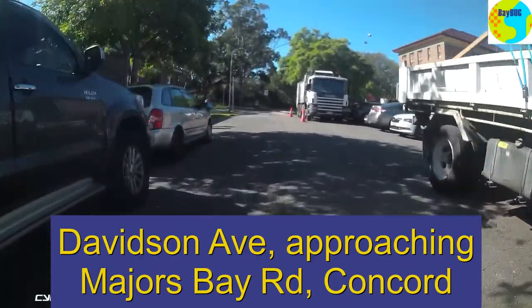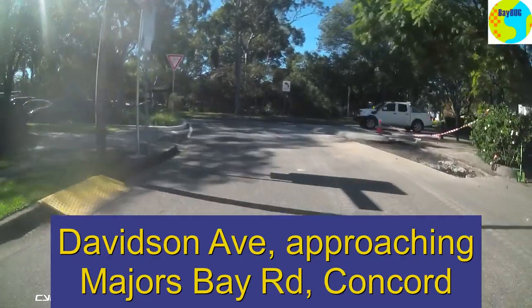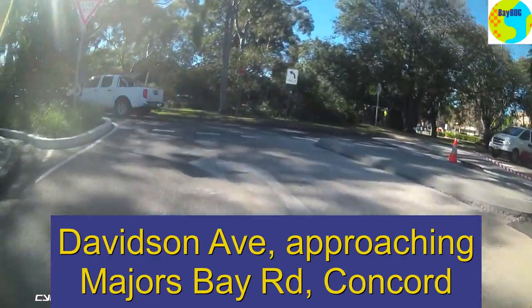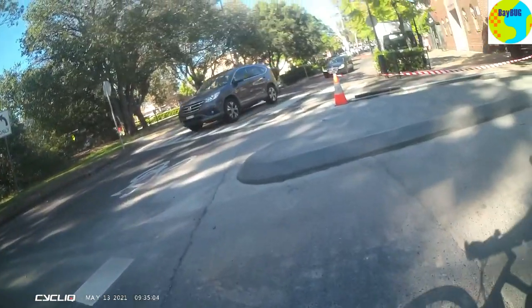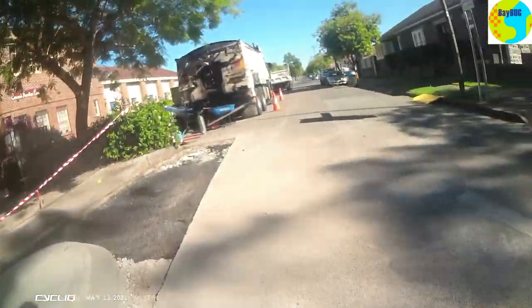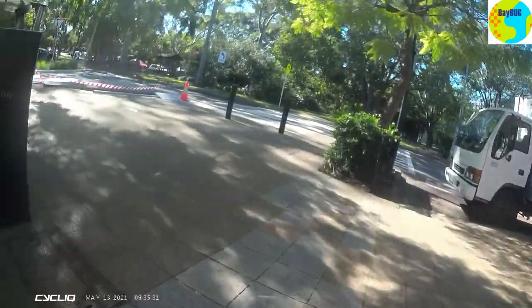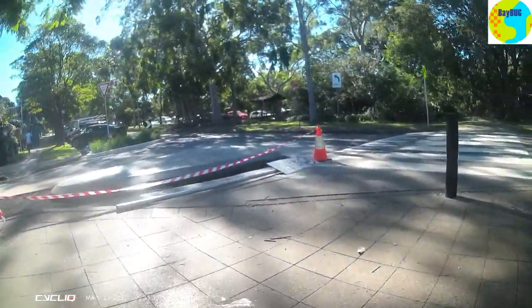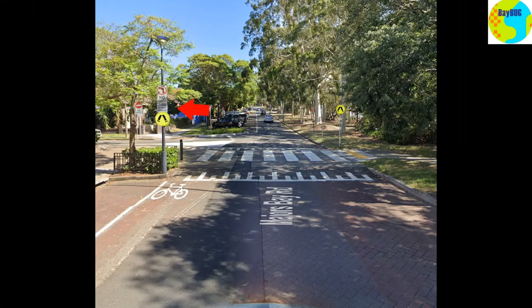On Thursday I rode down Davidson Avenue simply to have a look at it as an alternative way to get to Majors Bay Road. When I got there I found construction work going on and this new concrete island had been installed. I thought it looked like they'd gotten rid of the bike slip lane, because there was a slip lane where we could cut through on the right, next to what used to be just a painted marking.